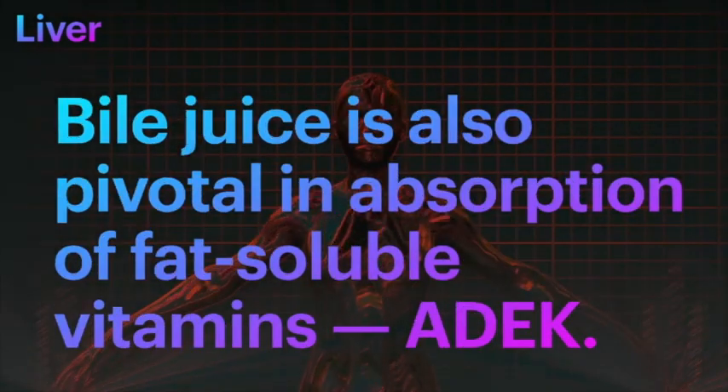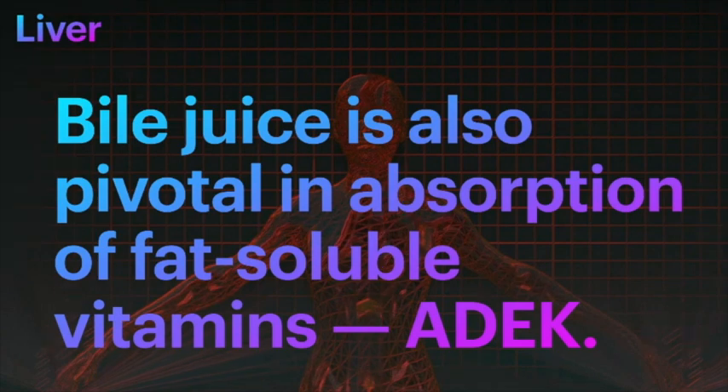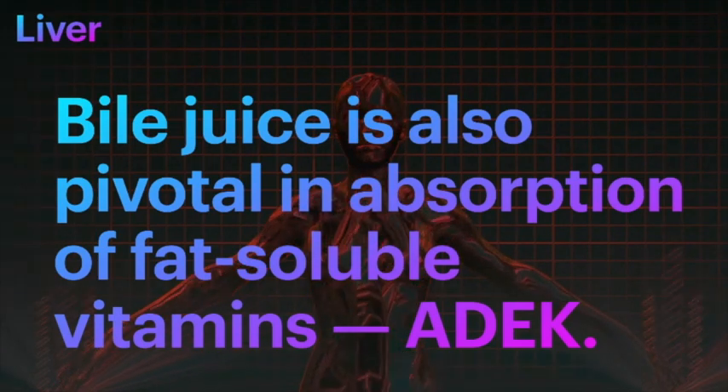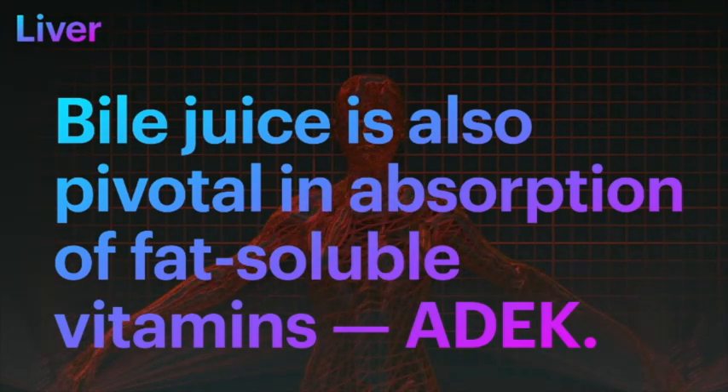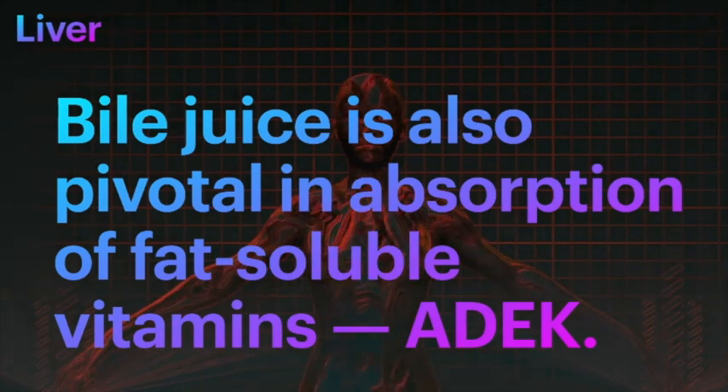Did you know that bile juice is also pivotal in the absorption of fat-soluble vitamins: Vitamin A, Vitamin D, Vitamin E, and Vitamin K.